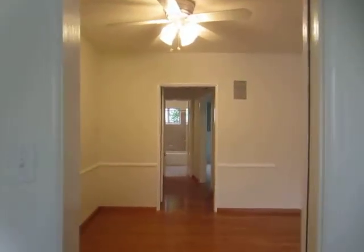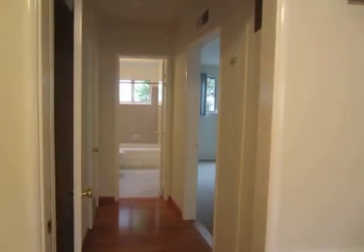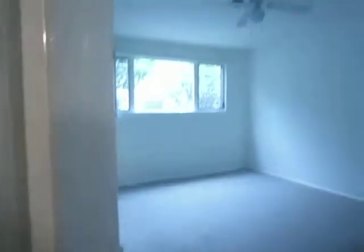Here in the dining area there's a ceiling fan, and this unit has air conditioning as well. One of the great things about this unit is that it has a tremendous amount of storage space. Here in the hallway there's an additional closet and there's also some built-in shelving.